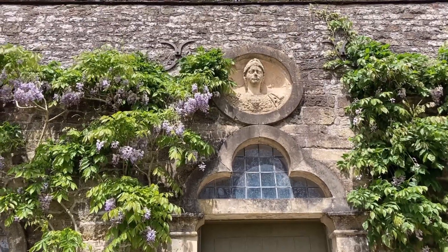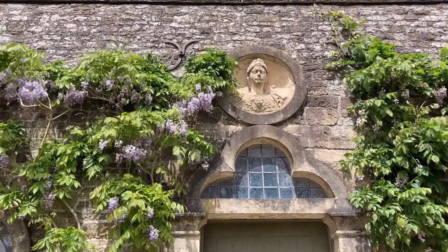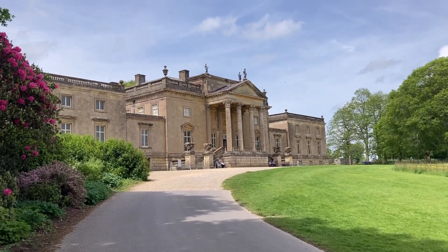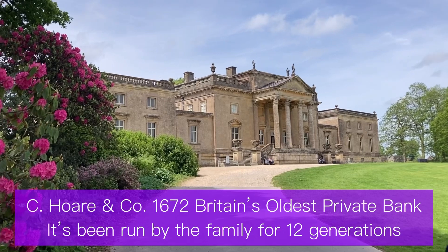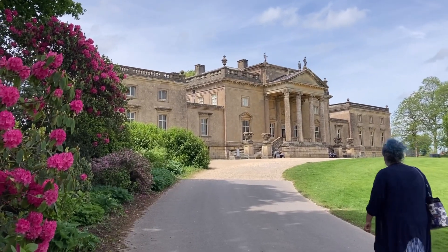Isn't that pretty? Beautiful wisteria. The house belonged to the Hoare family, and actually Jane Austen was one of their customers.